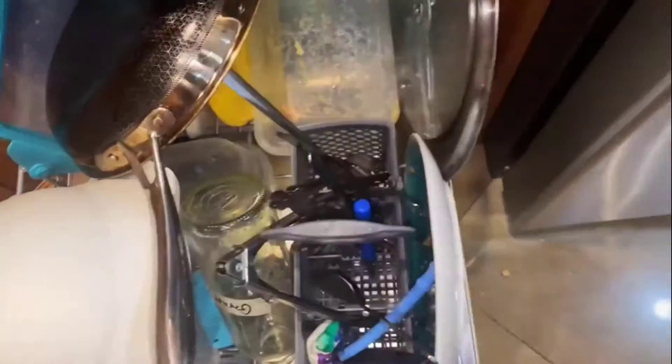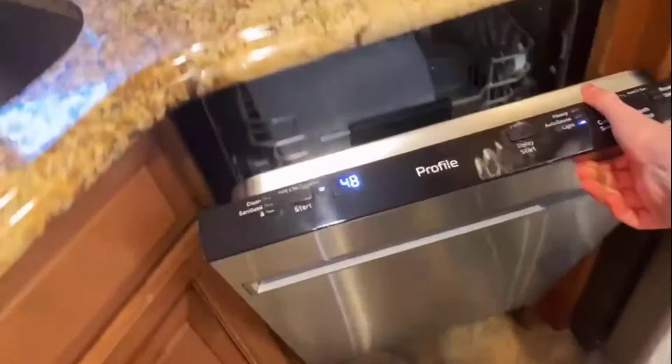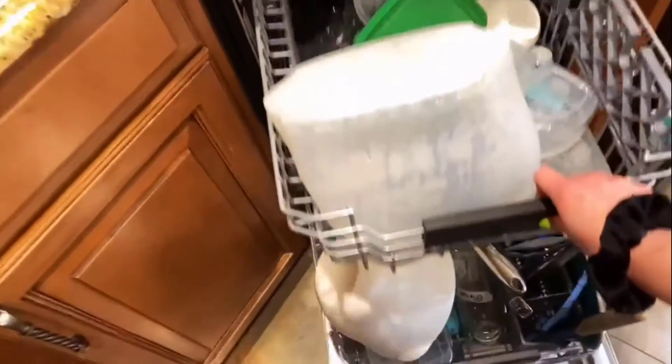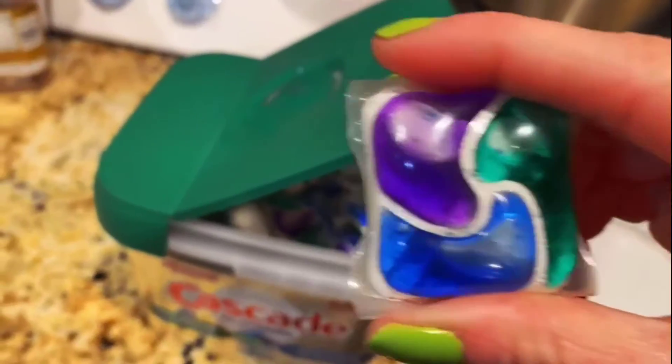Cascade is powerful enough to clean 24-hour stuck-on food. It is a convenient pre-measured action pack with no finicky wrapping, making it very easy to use. It is free from phosphate and all other harsh chemicals, making it safe for your dishwasher.